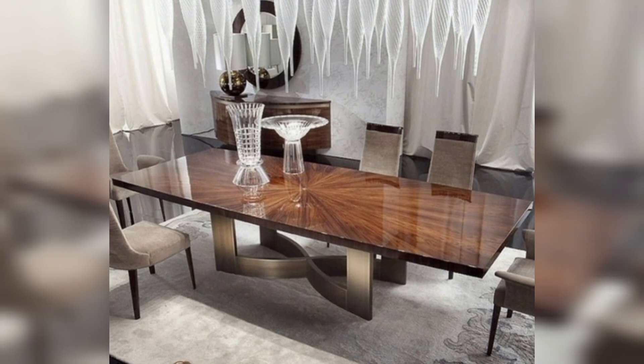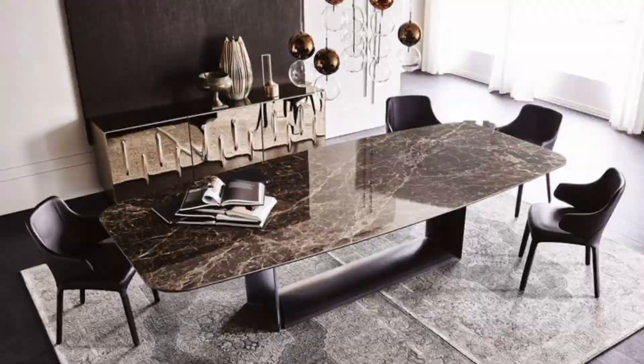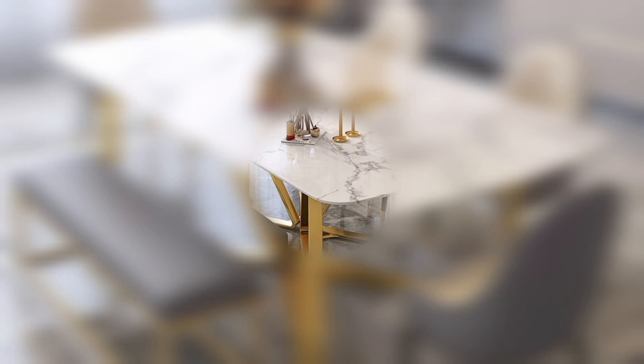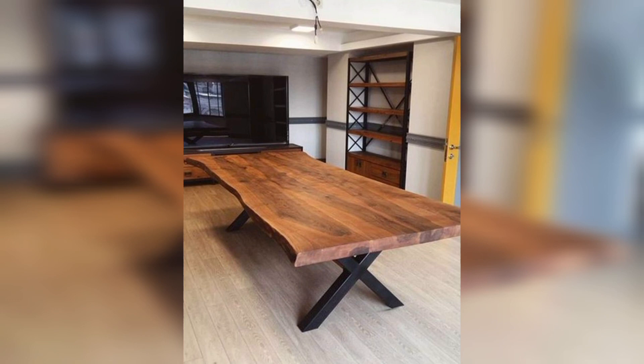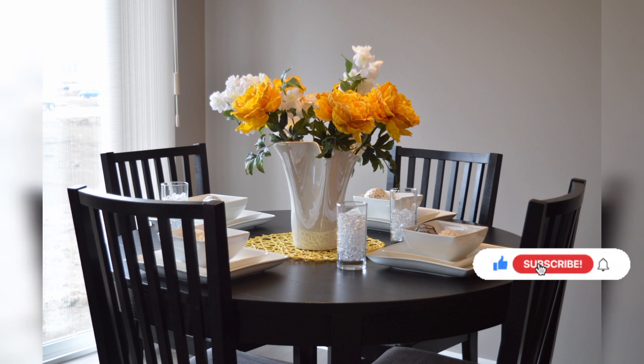Consider the size of your dining area, the overall style of your home, and your lifestyle when selecting a dining table. These ideas offer a range of options to suit various preferences and design aesthetics. If you're enjoying the content so far, why not take a moment to hit that subscribe button below. By subscribing, you'll stay updated with our latest videos and be a part of our community. Join us on this incredible journey — simply click that subscribe button now. Thanks for being a part of our channel.